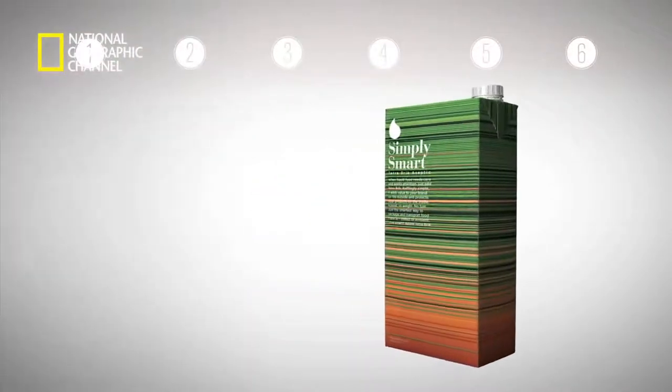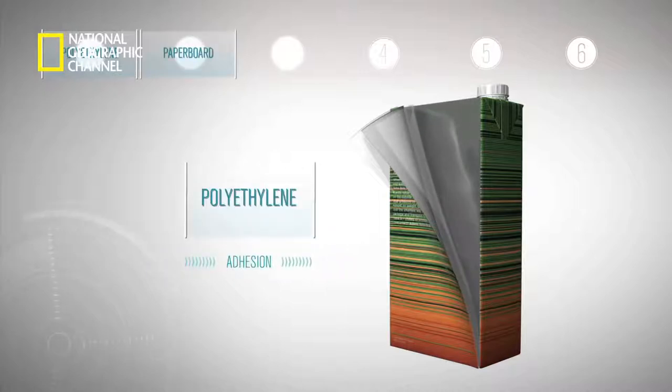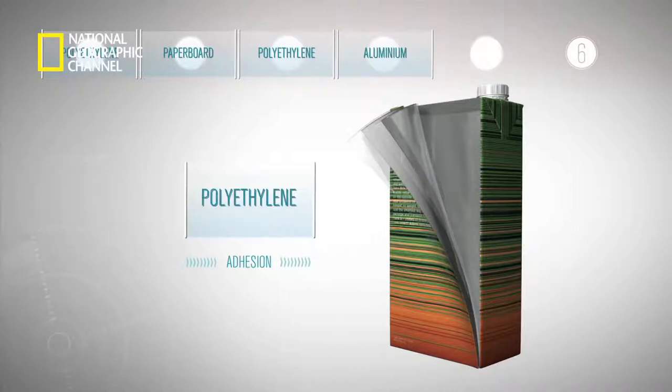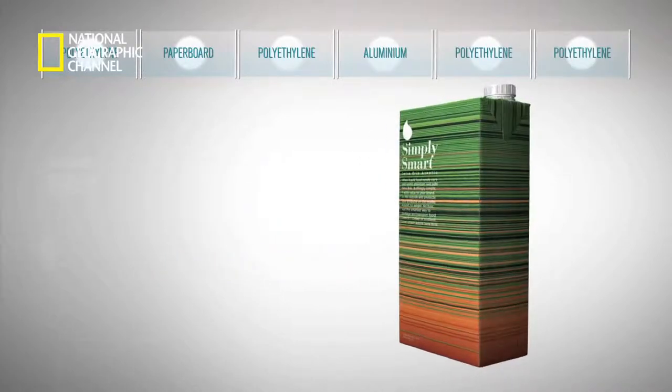The carton consists of six layers, which act as a fortress for the product packed inside. Layer one is made of polyethylene, which guards against moisture. Layer two consists of paperboard, which gives it strength and stability. Layer three is again polyethylene, which acts as an adhesive for the next layer. The fourth layer is aluminium, which prevents the entry of light, air, harmful bacteria and odour. Layer five is another adhesive layer of polyethylene. The sixth innermost layer is made of food-grade polyethylene that seals in the flavours of the beverage inside.